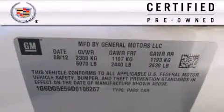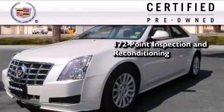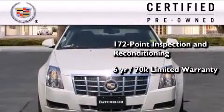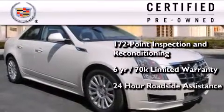To get your full assurance that this Cadillac meets expectations for mechanical conditioning and appearance, it has been put through a 172-point inspection and reconditioning process, and comes with a six-year, 70,000-mile limited fully transferable warranty with zero deductible, plus 24-hour roadside assistance.